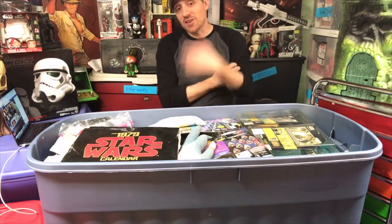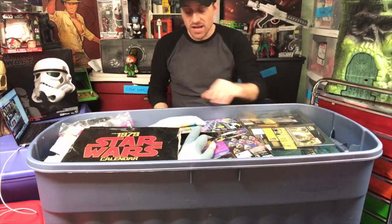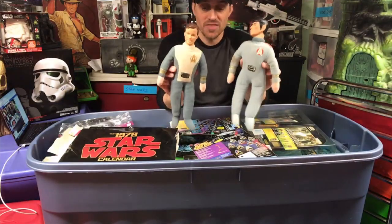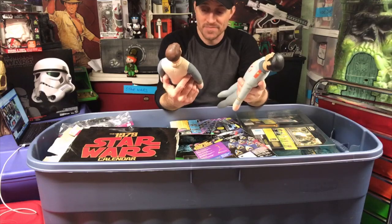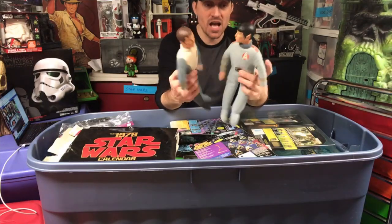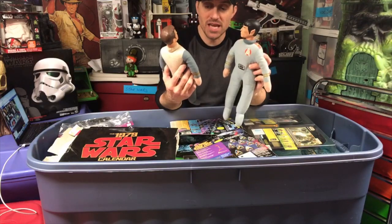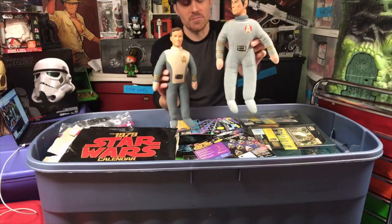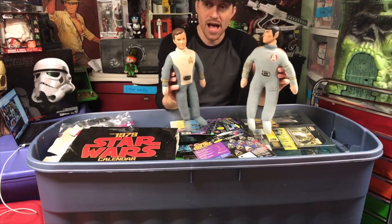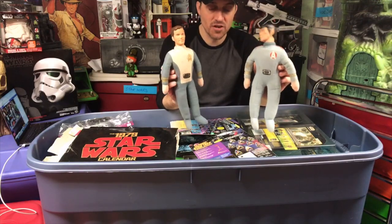So today on Bob's Basement Toy Blog, we are going to be getting into this tub, which is a wide variety of things. I'm going to start off right off the bat with two Star Trek items. I believe these were made by Mego. They definitely need a bath, but these are actually Star Trek bedtime dolls that you could take to bed with you for little kids. I had Captain Kirk, my brother had Mr. Spock. These are original Star Trek: The Motion Picture figures - maybe the only Star Trek Motion Picture figure things I have that are original.